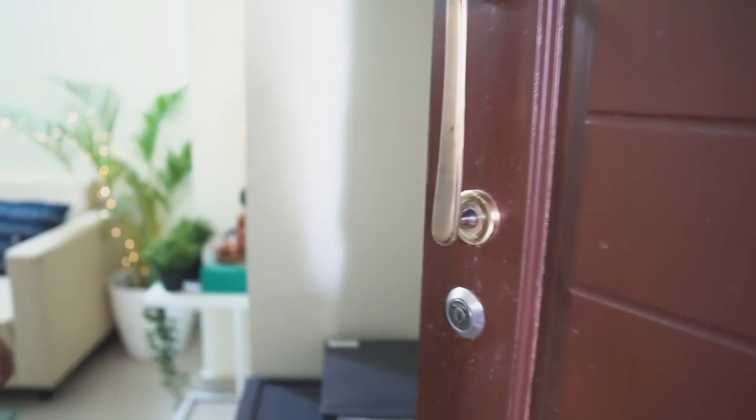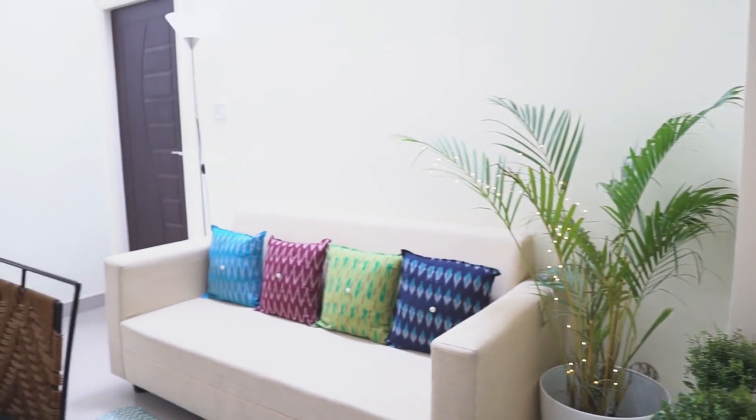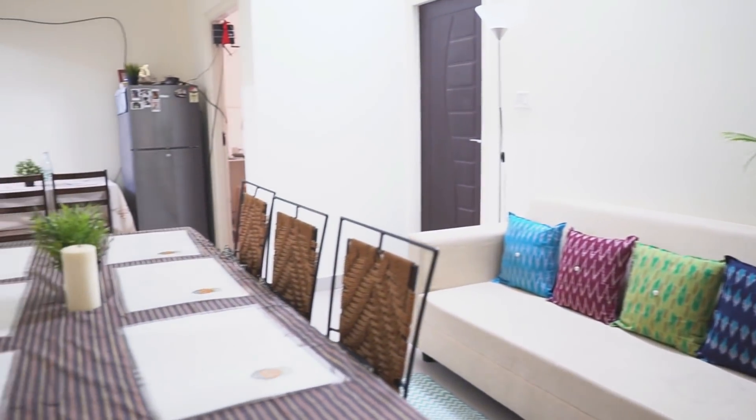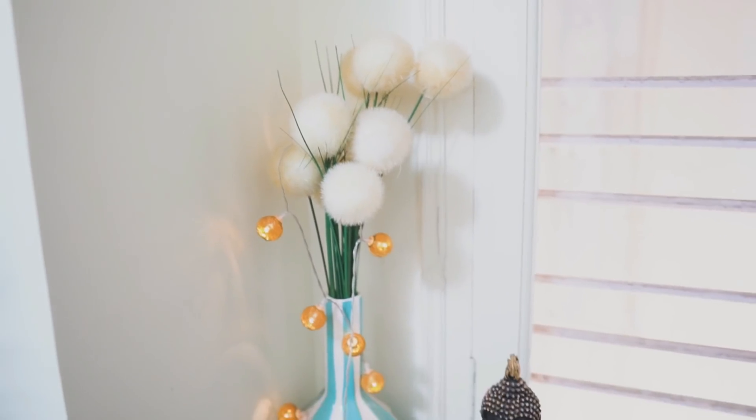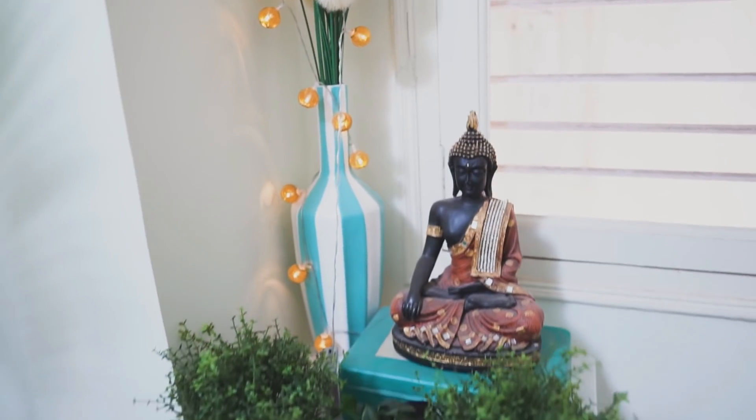Hey guys, so after spending about eight months in this house, I am finally sharing my home tour video. This is an overview of the living room, which is the first thing you see as soon as you enter the house. The living room is actually really tiny — the whole apartment is pretty small.